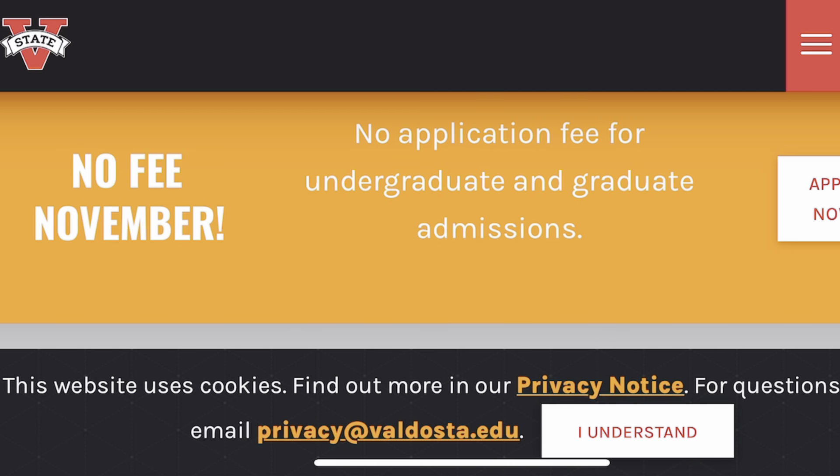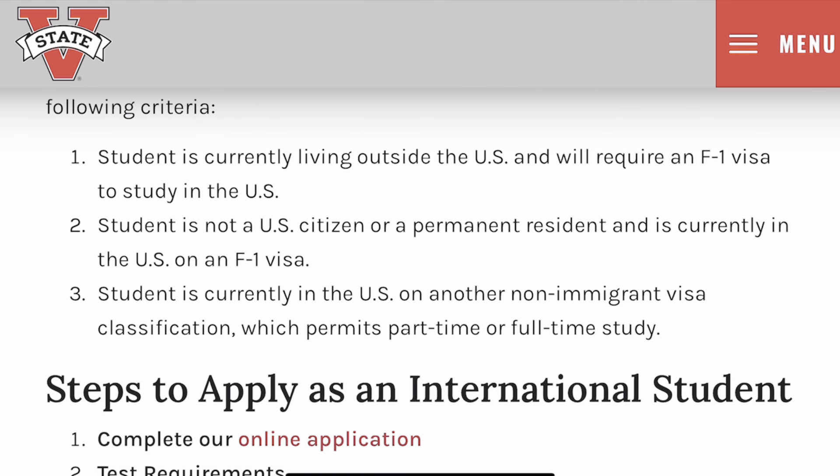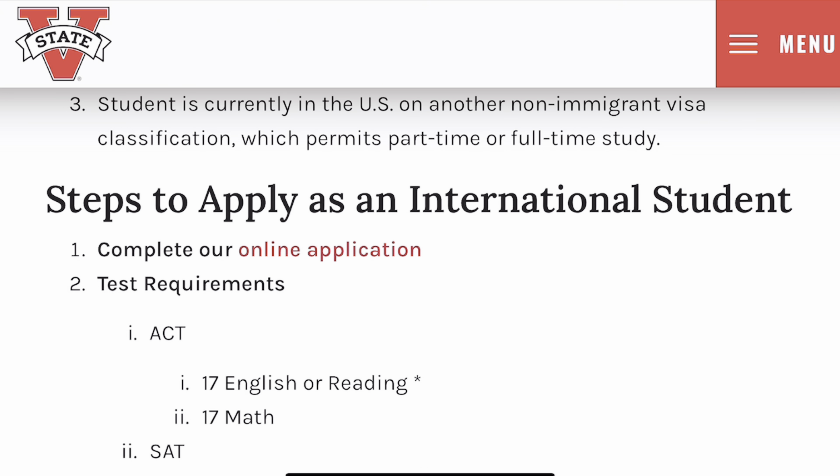Please hurry and apply before November elapses. To apply as an international student, you are considered international if you are currently living outside the USA and require an F1 visa, or if you are not a US citizen or permanent resident and are currently in the USA requiring an F1 visa, or if you are on a non-immigrant visa classification.